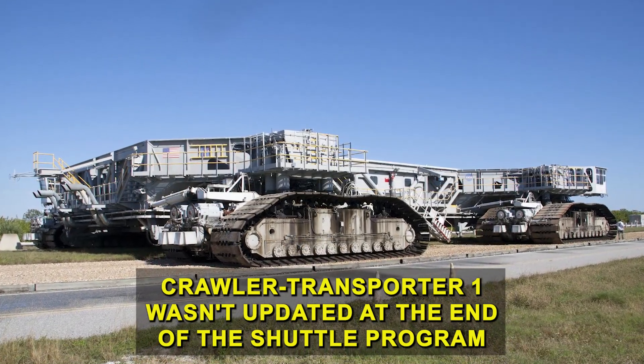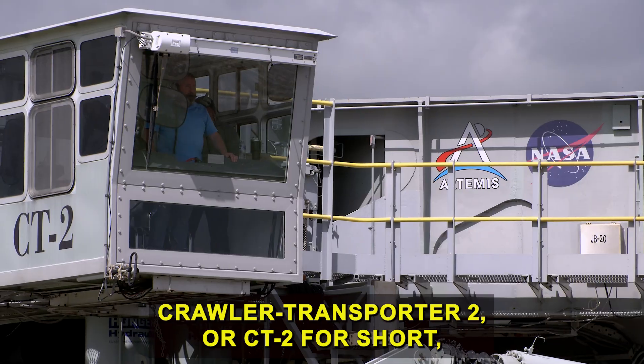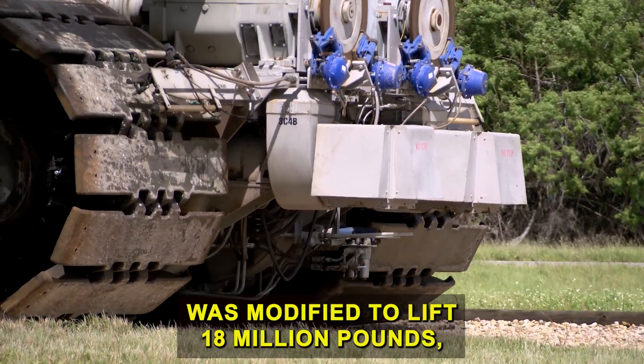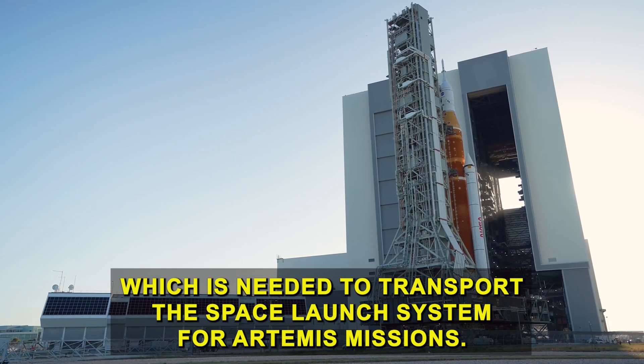Crawler transporter one wasn't updated at the end of the shuttle program and can only lift 12 million pounds. Crawler transporter two, or CT2 for short, was modified to lift 18 million pounds, which is needed to transport the Space Launch System for Artemis missions.